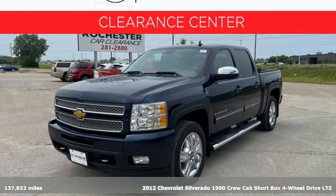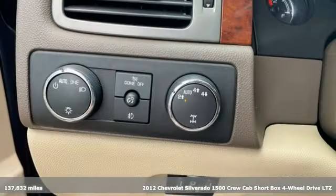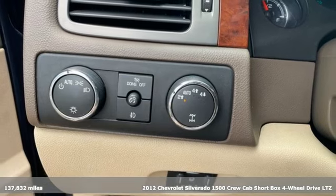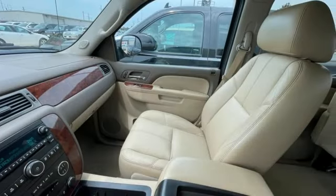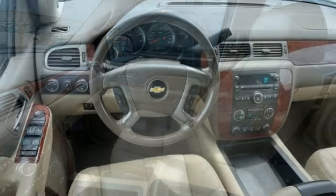It's a 2012 Chevrolet Silverado 1500. Equal parts suave and stout, this multitasking Silverado is a powerful personality. Plus it offers an exciting list of features.